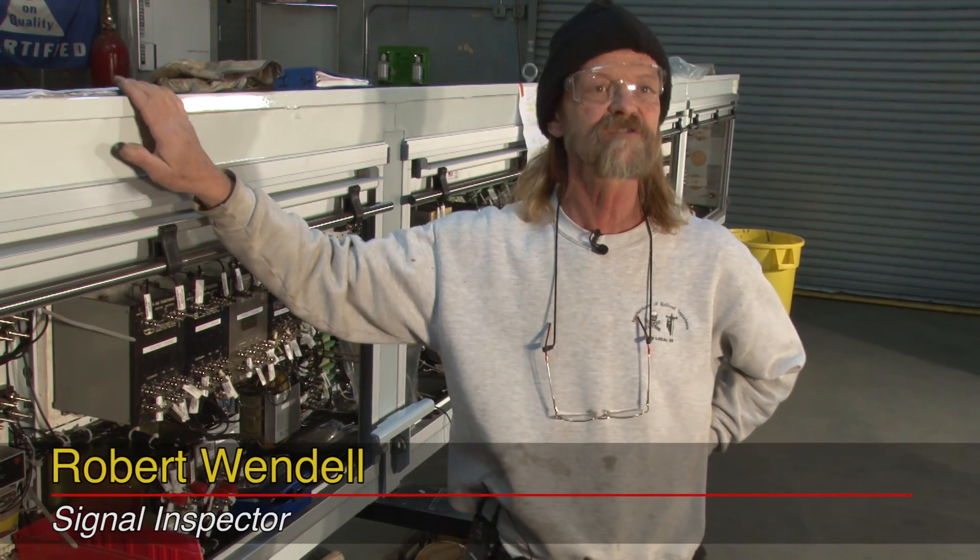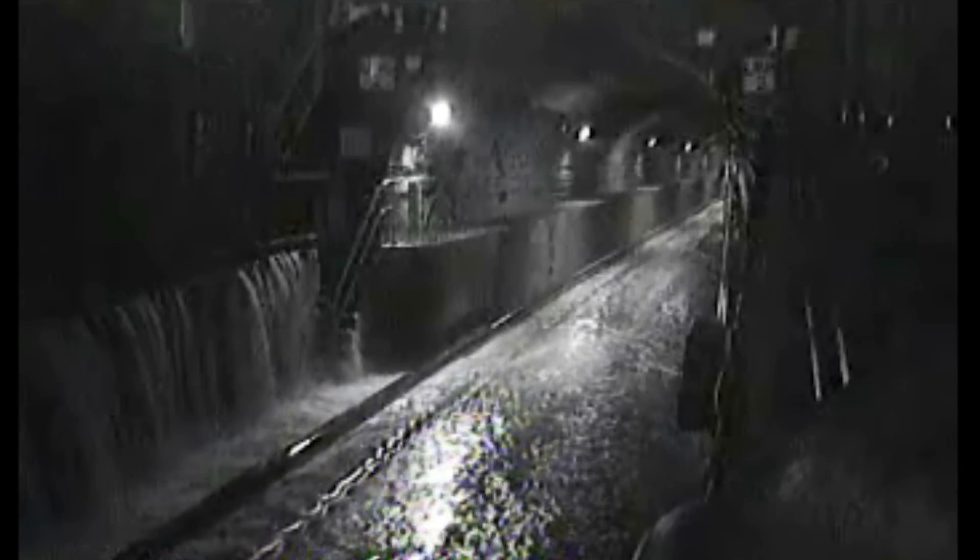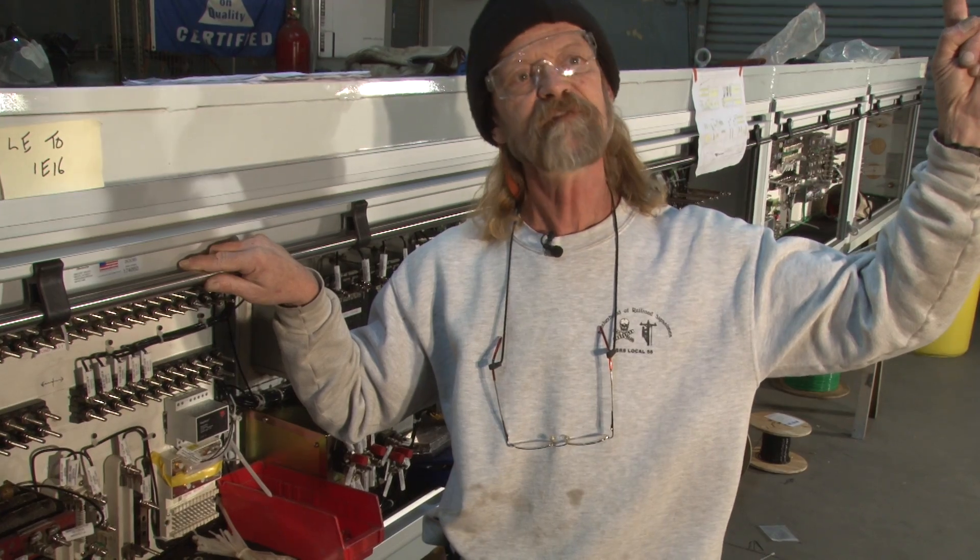The original cases were completely submerged in seawater and brackish water, completely destroying all the electronic components. What happened was the flood went up to the catenary. Now the catenary is 15 feet above track level, and I understand the water level was just short of that.